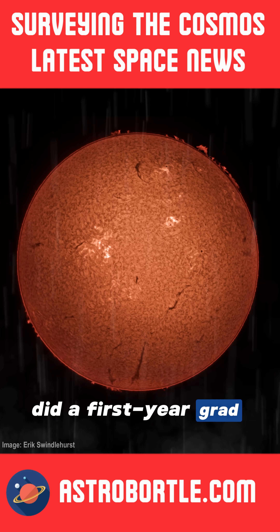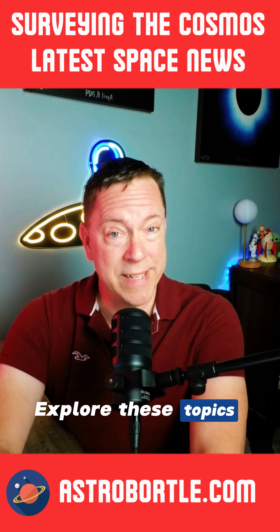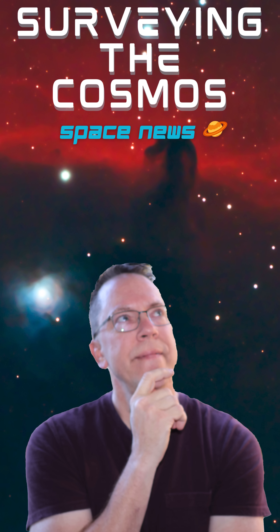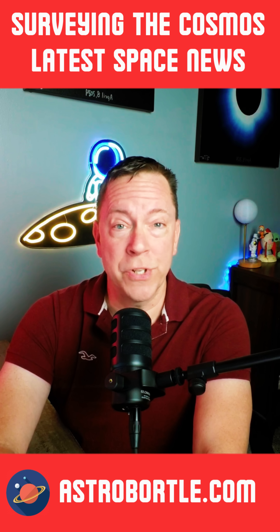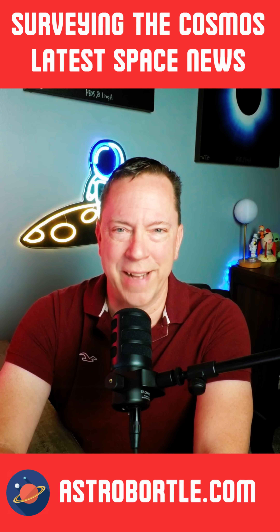What breakthrough did a first-year grad student find out about rain on the sun? Explore these topics and more on Surveying the Cosmos. Hi everyone, I'm Eric and welcome to Surveying the Cosmos, where I'll get your space news and more real fast.